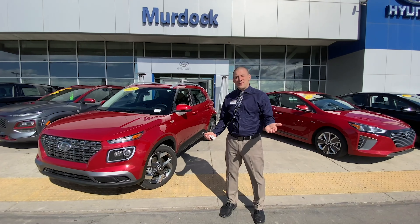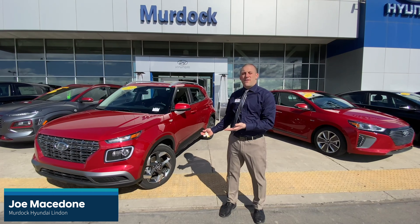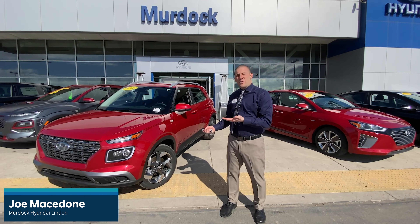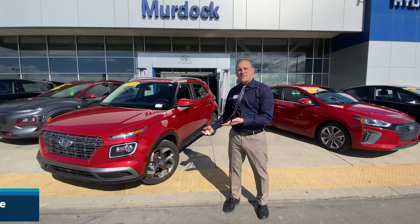Hey, I'm Joe Macedoni, one of the sales managers down here at Burdock Hyundai in Linden. This is our all-new 2020 Hyundai Venue with some really cool features, and I wanted to show you one in particular: the Forward Collision Avoidance System with pedestrian detection.